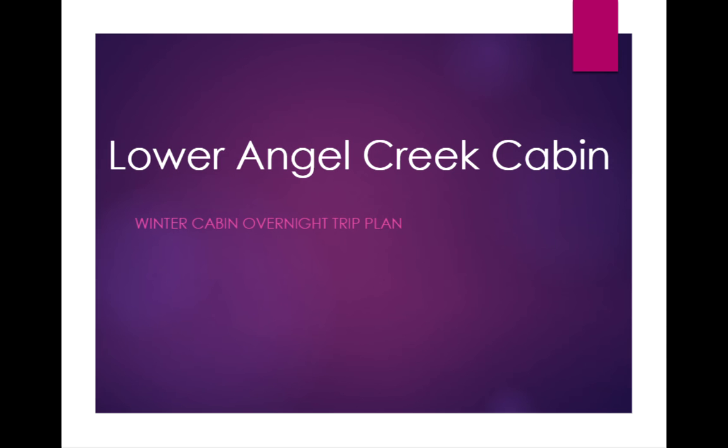Hello and welcome to a trip plan for the Lower Angel Creek Cabin, done as a winter trip. This trip plan is intended to give you some resources including some of the logistics for this cabin: how to rent it, how to get there, what to bring, and what to do when you arrive. There will also be a brief discussion of some of the risks associated with a trip like this, as well as a few alternate locations if this particular cabin is already rented, because it's quite popular.